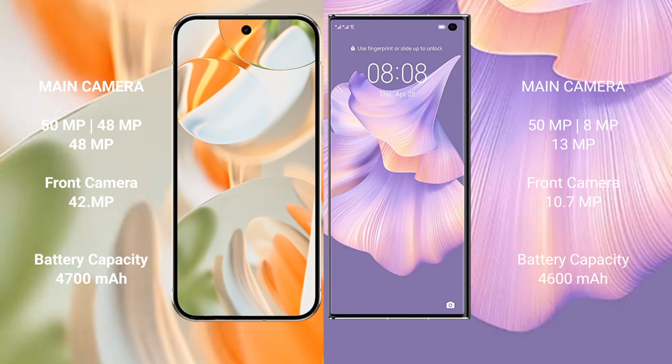Google Pixel 9 Pro has a 4700mAh battery with 27-watt fast charging support. Huawei Mate XS2 has a 4600mAh battery with 66-watt fast charging support.